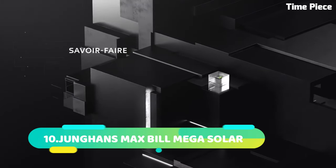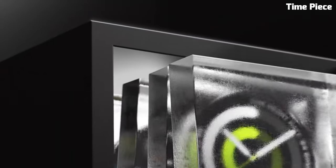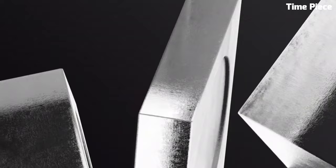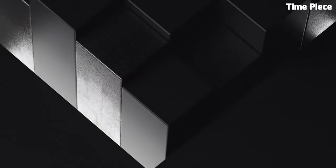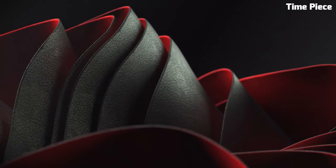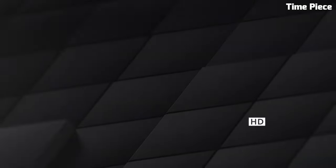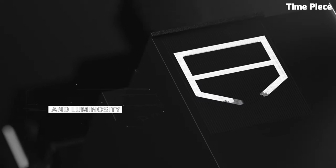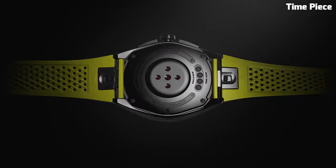Number 2. The TAG Heuer Connected Caliber E4 is a cutting-edge smartwatch that seamlessly merges horological tradition with modern technology. This innovative timepiece boasts a sleek titanium case with a sophisticated design that exudes luxury and elegance. Powered by advanced technology, the Caliber E4 features a high-resolution touchscreen, offering a user-friendly interface for its range of smart functions. Inside, it runs on a powerful processor, ensuring smooth performance for fitness tracking, notifications, and more. Its impressive battery life ensures extended usability, making it an ideal companion for the active and tech-savvy individual. With a TAG Heuer pedigree, the Connected Caliber E4 is a symbol of style, functionality, and connectivity.